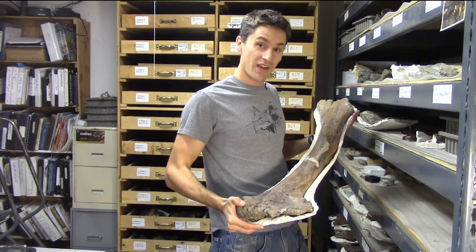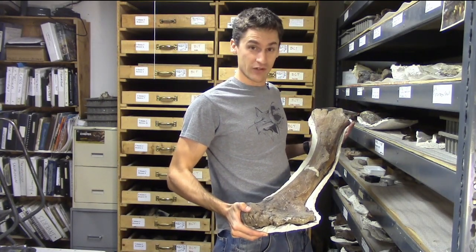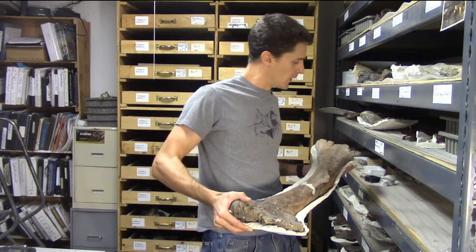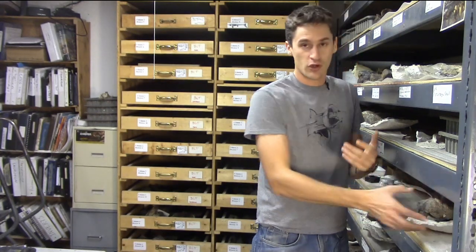At the Dinosaur Resource Center, we've had a lot of fun making big discoveries. But these discoveries are cool because they're unusual. What most paleontological programming won't show you is the unglamorous side of the job — what we do when we don't make the big finds.